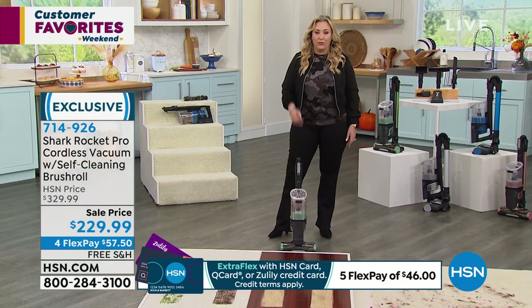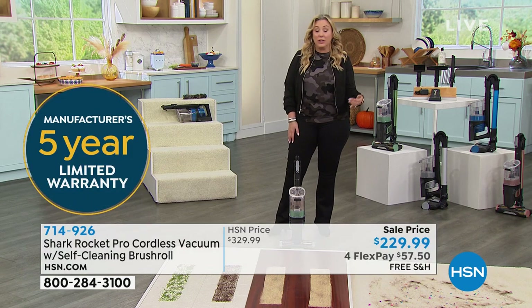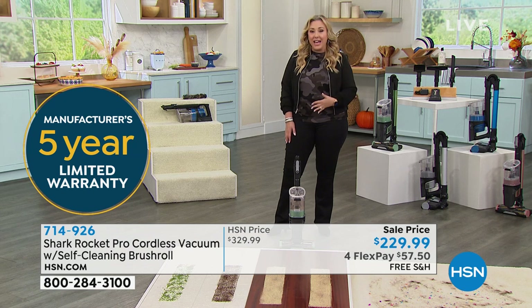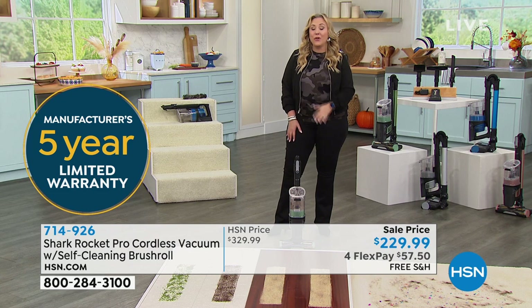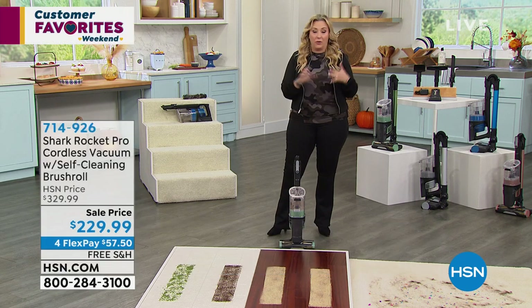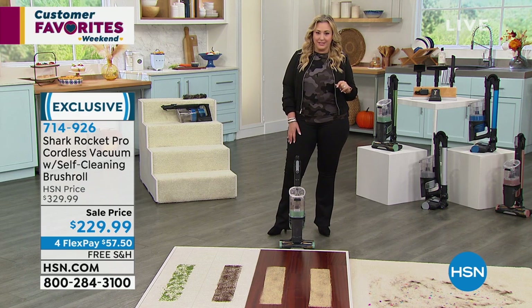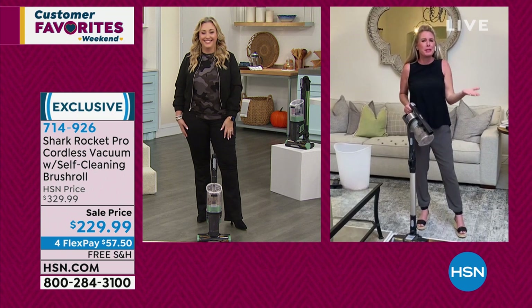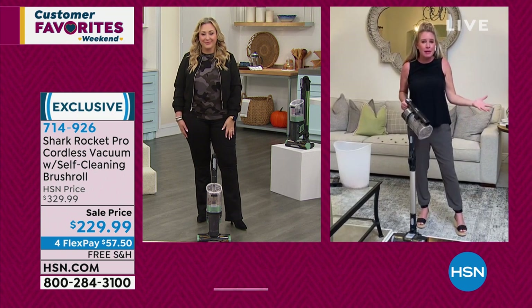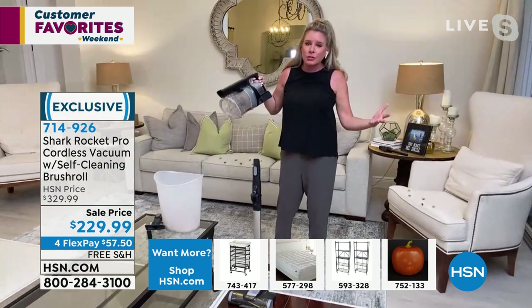When you go buy a new vacuum, is the warranty two weeks, 90 days, a year? We are doing a five-year manufacturer's warranty backed by Shark. This is a favorite model and they are confident in the technology. A company is not going to say 'here's a five-year warranty' if they think the vacuum is going to last six months or a year — they can't afford to keep replacing vacuums. Who puts a five-year warranty on a vacuum? Clearly somebody who knows they're dealing with something of great quality.